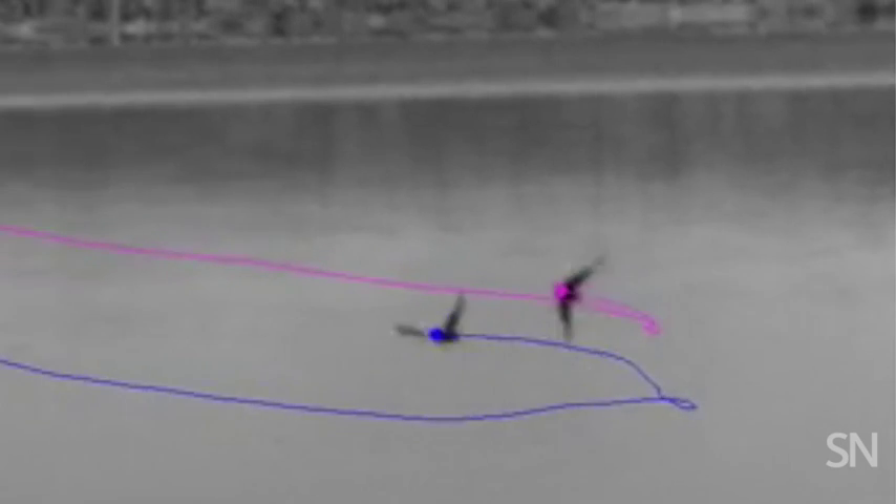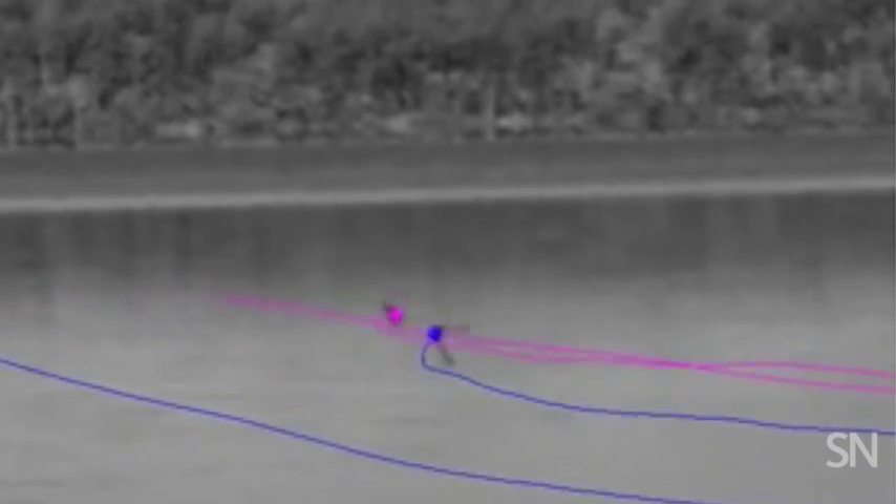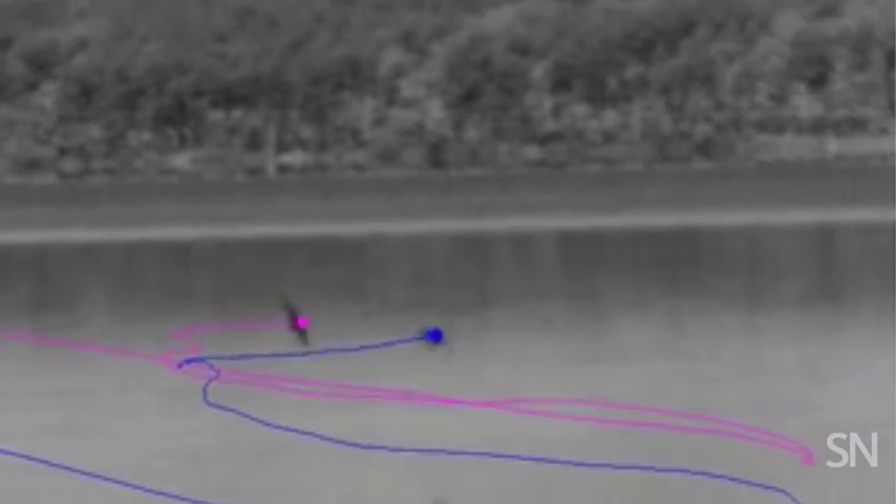Swallows, for example, swoop and swerve in patterns that would knock top fighter pilots unconscious. Tracing the birds' paths, along with those of other species, scientists are learning how to make their drones more nimble.